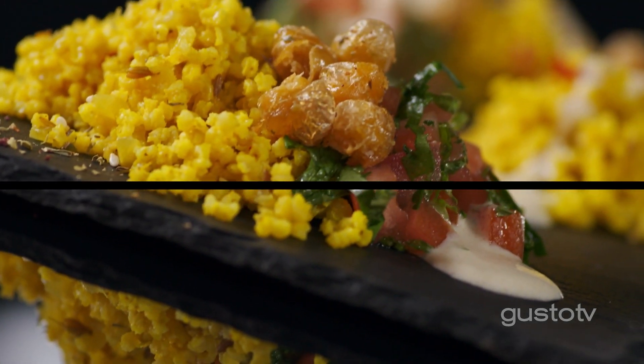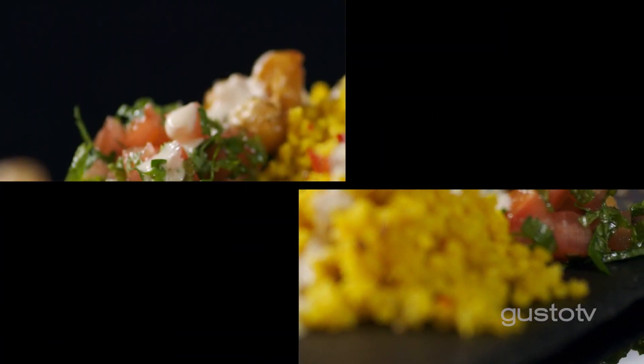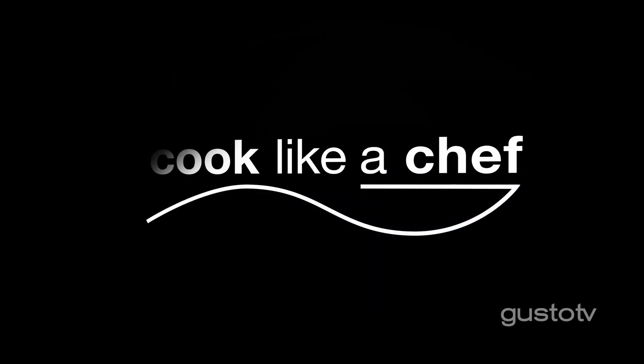I have a restaurant in the Middle East, and the flavours of the tahini and the sumac mixing with that millet brought me right back to Dubai.